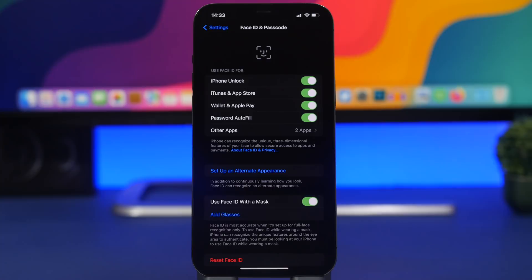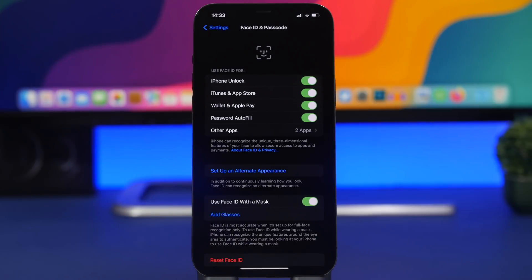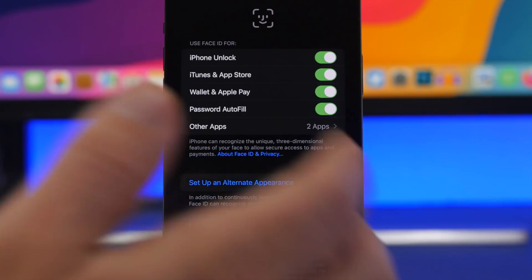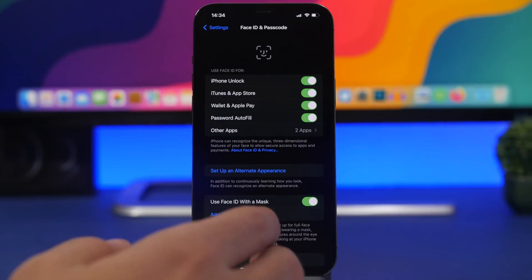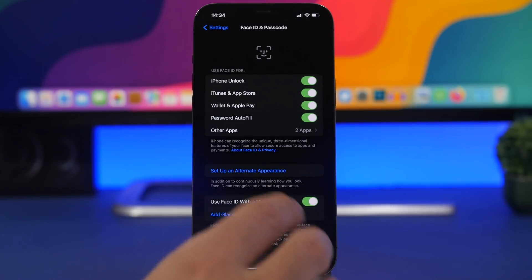A lot of people will want to update for the ability to unlock their device while wearing a mask, but you need to know that you'll need an iPhone 12 or newer for this feature to work. You can enable it by going to Face ID & Passcode and selecting 'Use Face ID with a Mask.' If you have an iPhone 11 or 11 Pro, this won't work, and I don't believe Apple will be able to enable it for older devices. This feature is very useful — though Apple should have released it a long time ago.